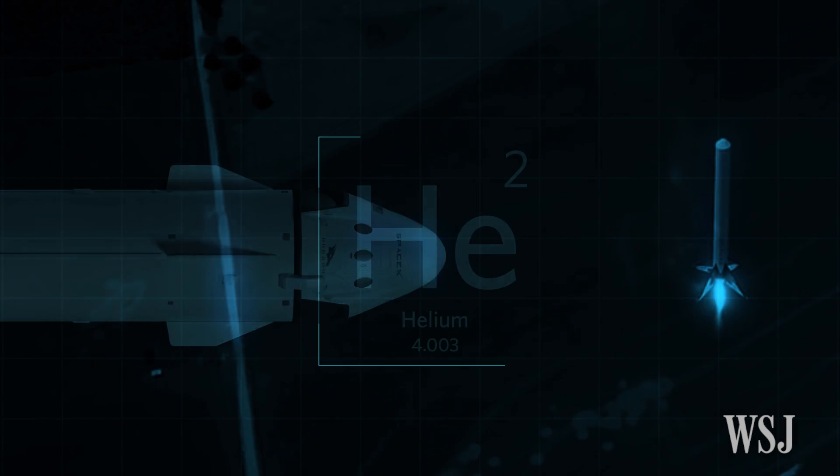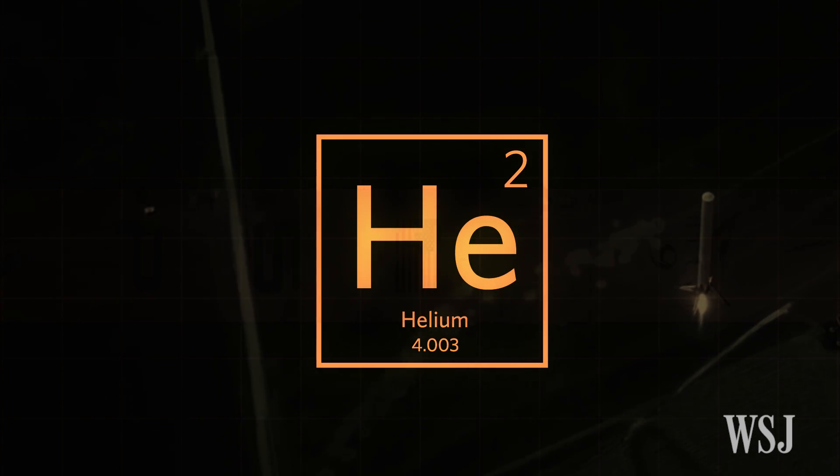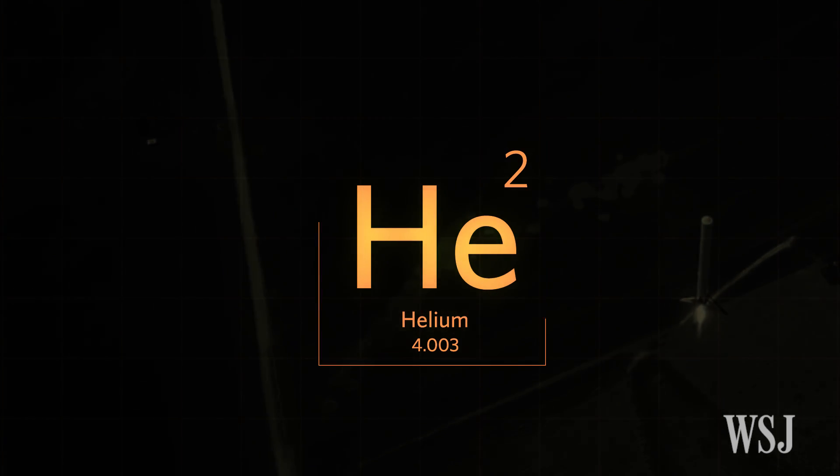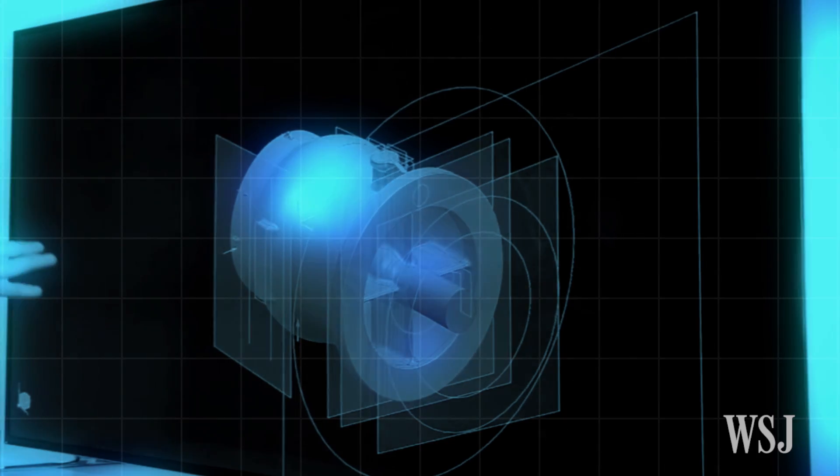In the short term, the company plans to load helium at a higher temperature into the rocket and at a slower pace, in keeping with prior successful flight configurations. In the long term, the hope is that future design tweaks will prevent buckling altogether.